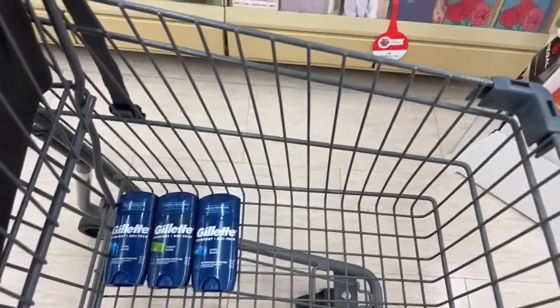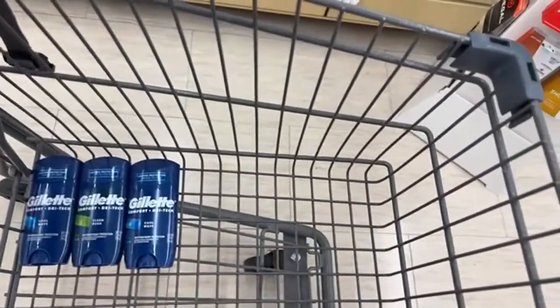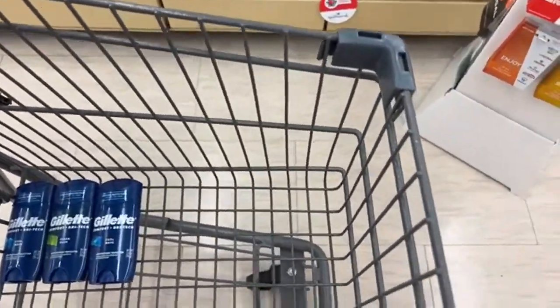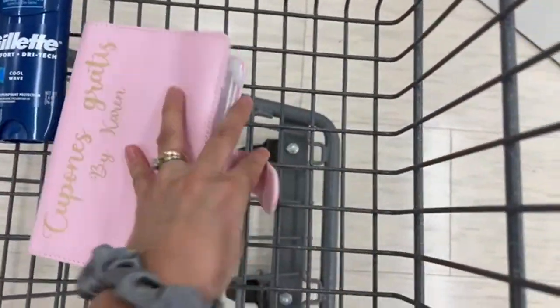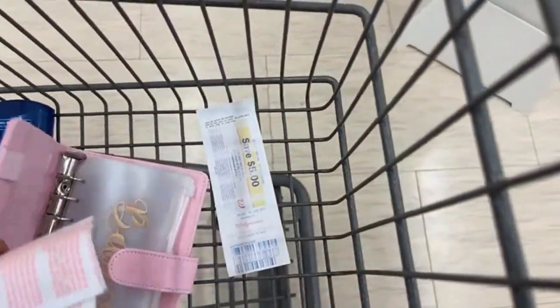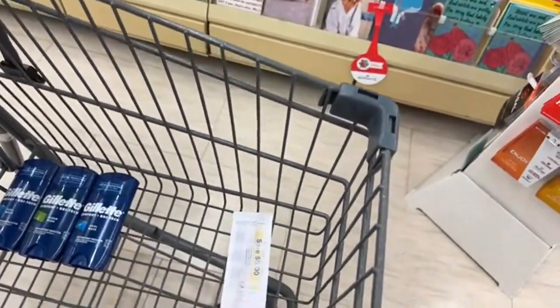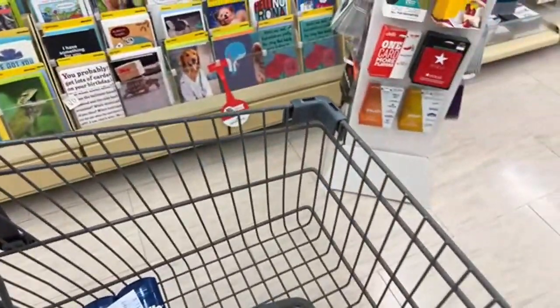Let me see if I can use a Register Reward of $5. My total is $12, so I'll use the Register Reward. I need to use the one that ends in 97 — that's the one from the P&G deal. I'm going to roll that over because I don't have cash rewards. I hope the coupons apply. Let's see how it goes.